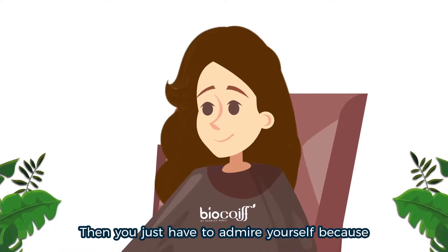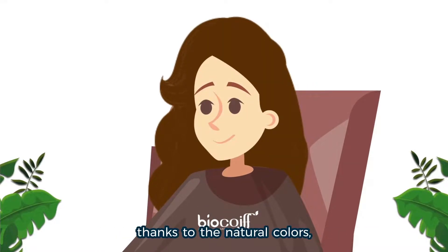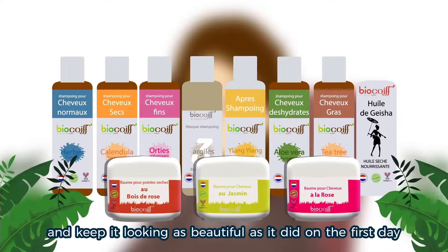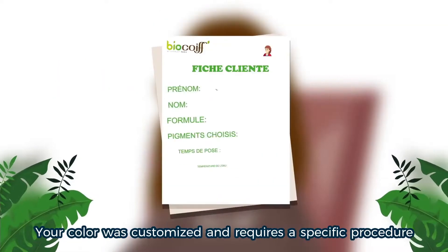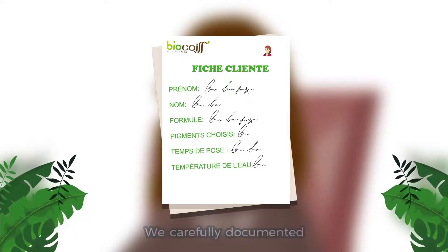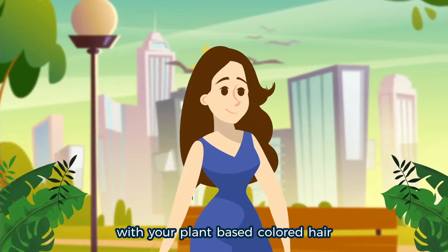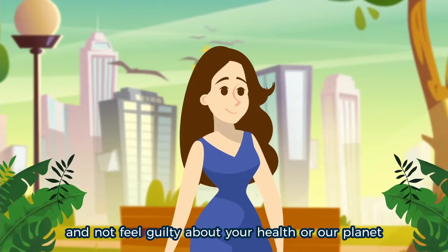Then you just have to admire yourself because, thanks to the natural colors, you are even more beautiful. Your BioCoiffeur will recommend the products you need to maintain your color and keep it looking as beautiful as it did on the first day. Your color was customized and requires a specific procedure — we carefully document it and save it for your next visit. Now you can proudly walk around with your plant-based colored hair and not feel guilty about your health or our planet.